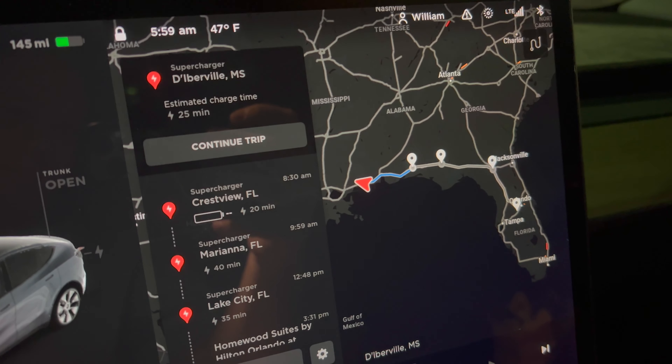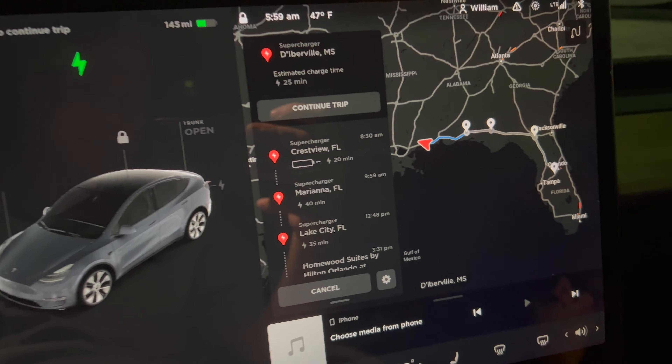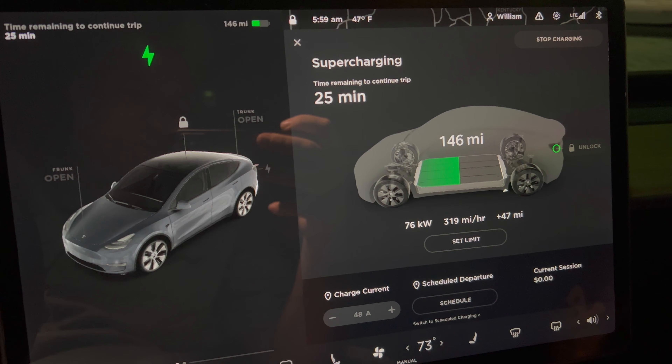That is going to be our journey for today. We're going to have some fun. We're charging up, trying to get it all ready to go. Our first supercharger stop of the day is going to be in Crestview, Florida.